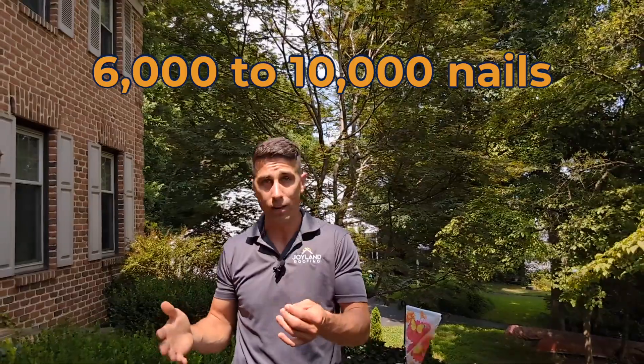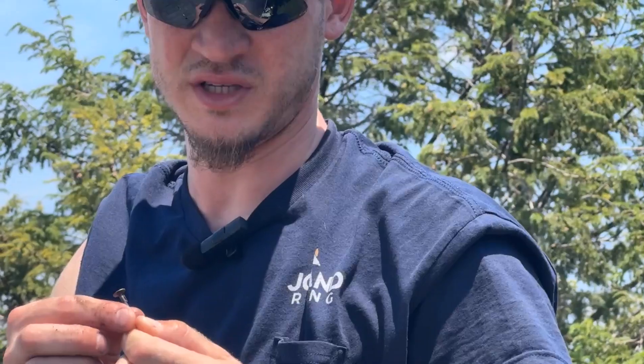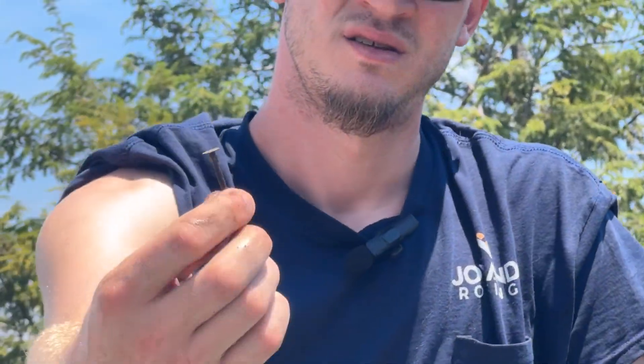Another big concern for our customers is nails on the ground. Nobody wants a flat lawnmower tire or worse — it is a real hazard. A small house roof can have 6,000 to 10,000 nails on it. So let's say we get 99% of them recovered and disposed of; that still means there could be 60 to even 100 nails left. This is why our cleanup after the job is so important.